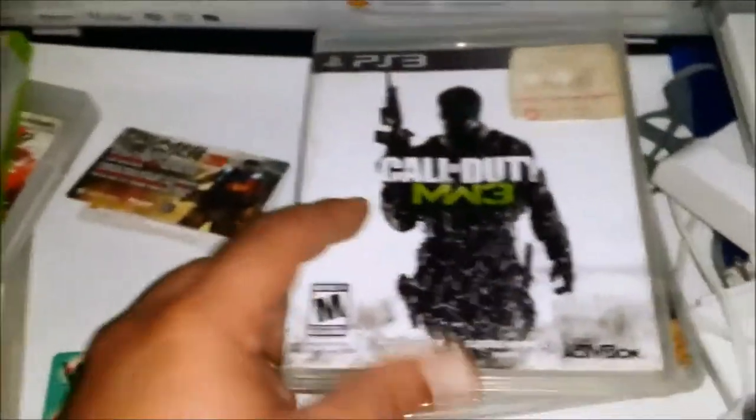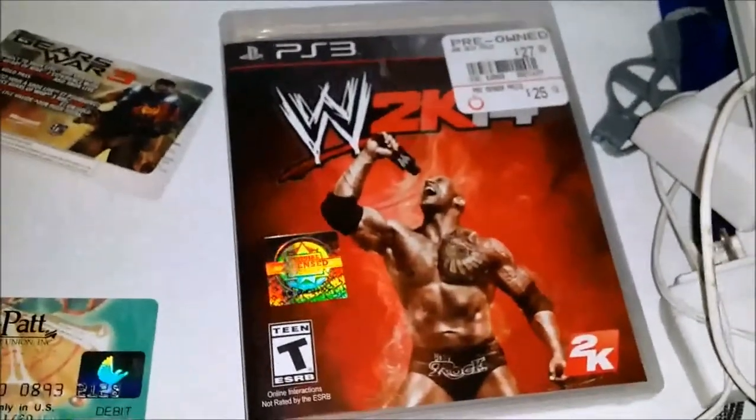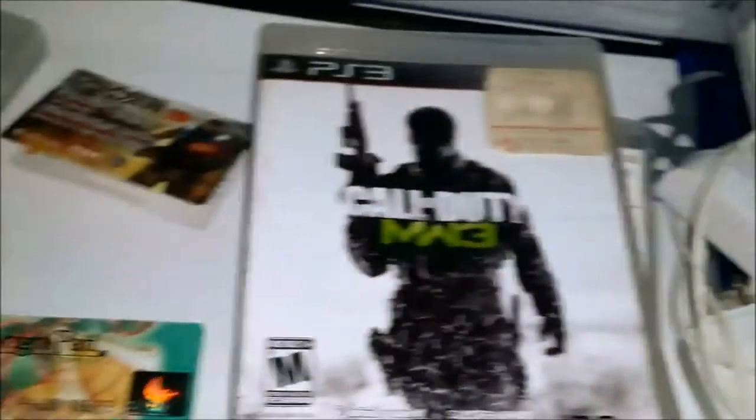Found a prepaid debit card — I'm gonna check it just to see if there's anything in it. Those are the games. Also found some cases: Modern Warfare 3 for PS3, Dirt which has the manual, and WWE 2K14 with the manual as well.